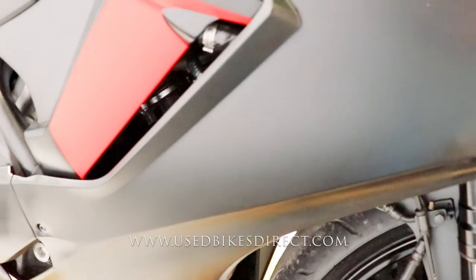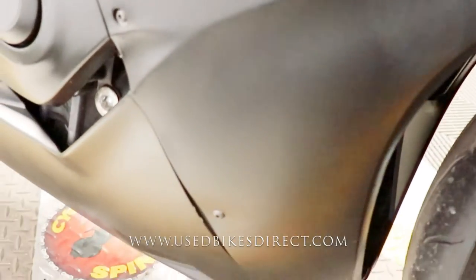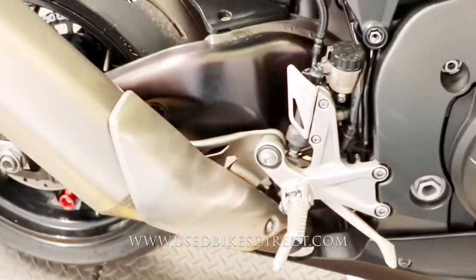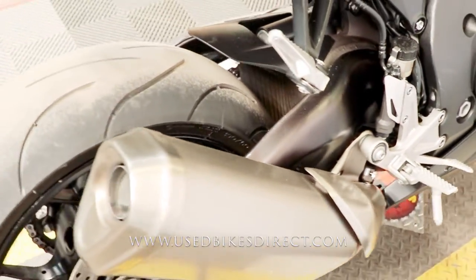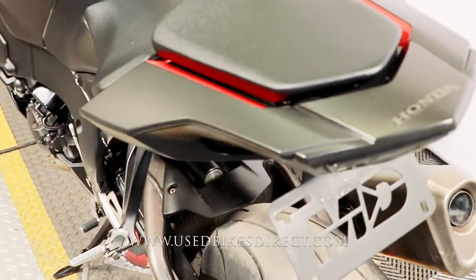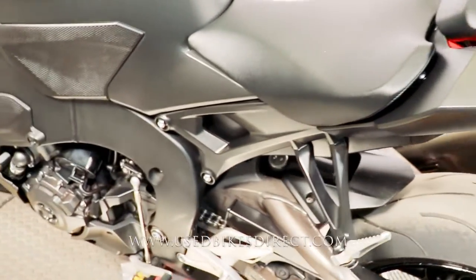A couple spots to point out. You'll notice that the decal has been removed from the right-hand side and you do have a little ding right here at the bottom — nothing too major, but we do like to point out everything to you. The CBR1000 is loaded with features and technology: fully customizable ride modes for power, traction, engine braking, and more.